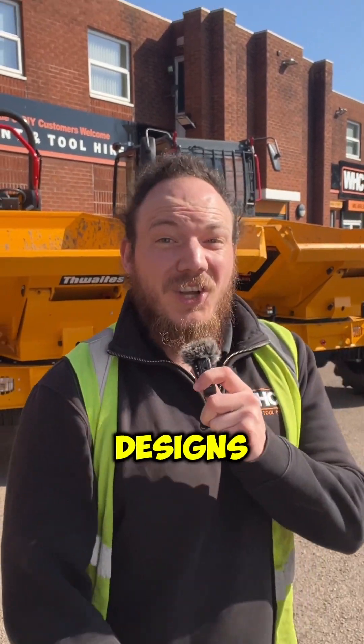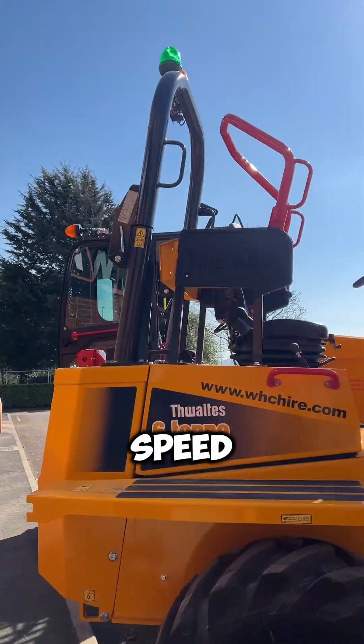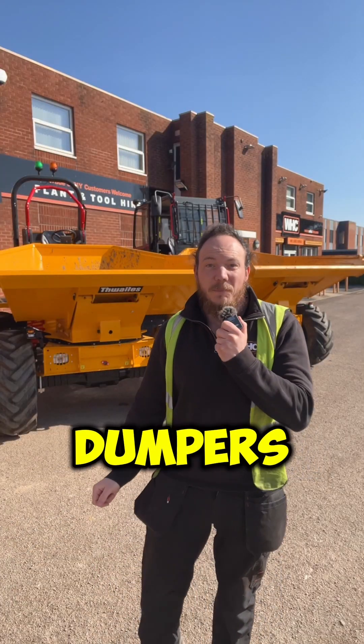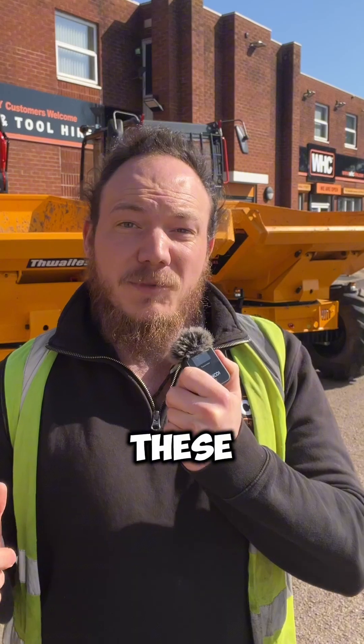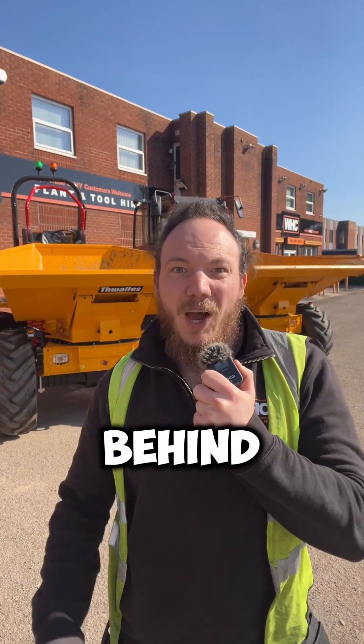Last week we posted a video on new dumper designs and it got so much feedback, so we're putting together a mini series to get you up to speed on new legislation on forward tipping dumpers. We hire a huge amount of these machines to businesses across the UK, so we wanted to make sure that you don't get left behind.